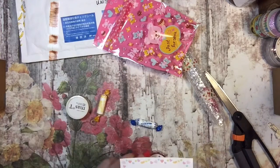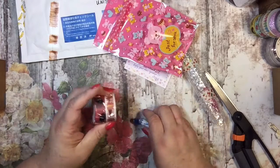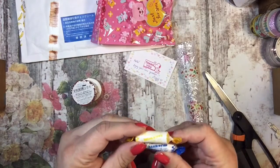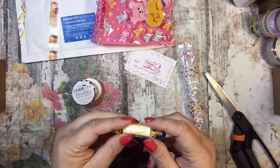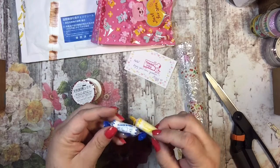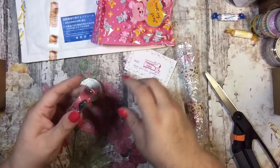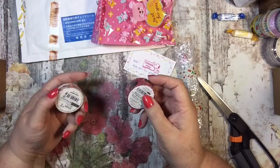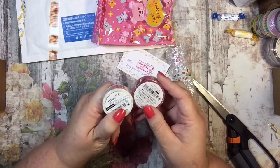So I ordered two things of washi and a pen, and she gave me two little Hello Kitty candies. That's nice. And this is masking tape by Green Flash and by Moss Tea.